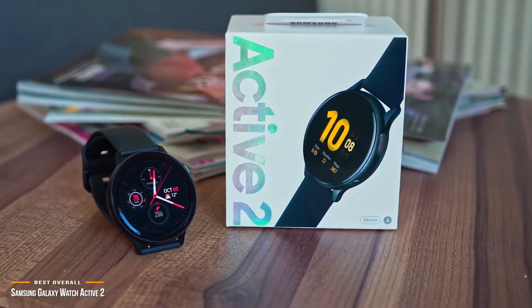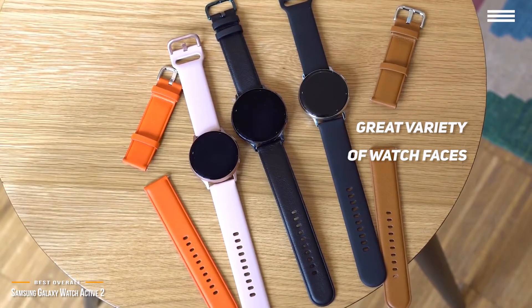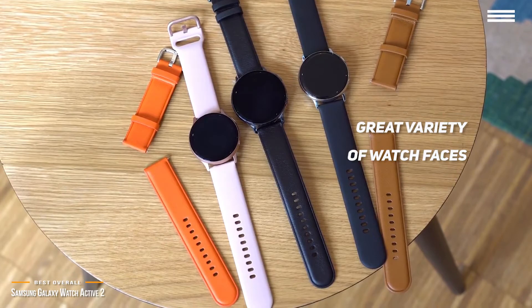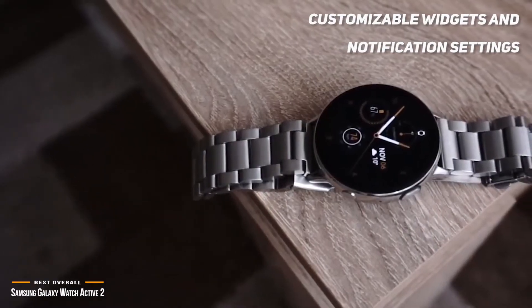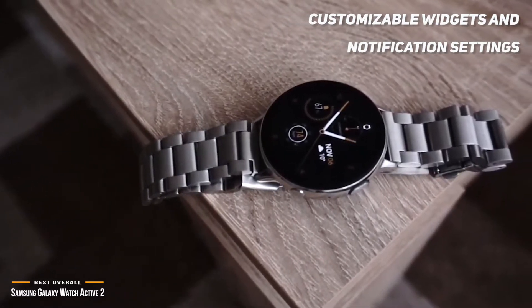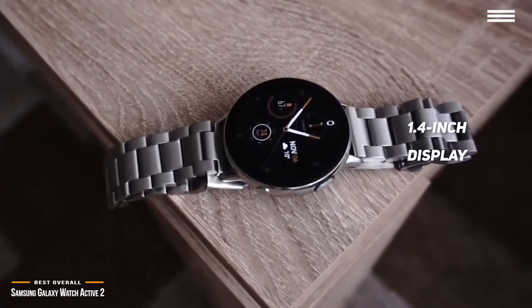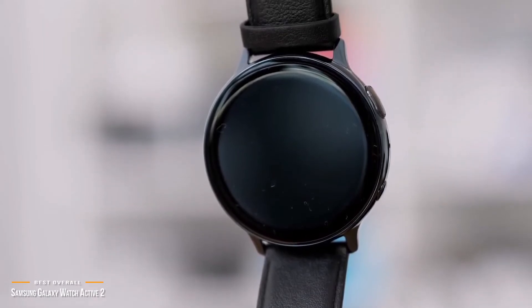The watch faces that are included give you a ton of variety, from classic to modern, and simple to informative, and each one can be customized in dozens of different ways. With customizable watch faces, widgets, and notification settings, you can make this smartwatch as simple or robust as you like. Choose a watch face with a few fitness functions or go all out. The 1.4-inch display gives you plenty of room to work with, and the display quality is superb and incredibly bright.